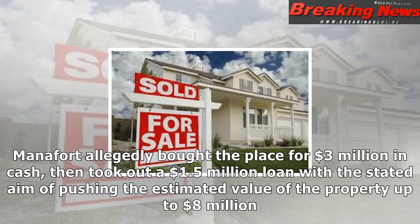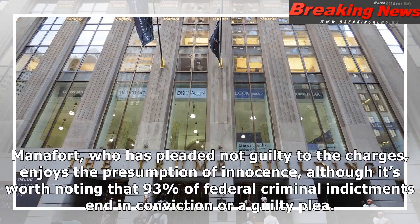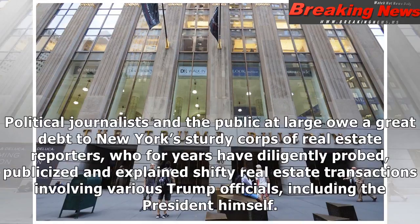A mortgage on the Union Street brownstone was allegedly equally dodgy, according to the feds. Manafort allegedly bought the place for $3 million in cash, then took out a $1.5 million loan with the stated aim of pushing the estimated value of the property up to $8 million. The upgrade may or may not have happened. Manafort allegedly diverted the money to yet another property in California, but New Yorkers can thank him for contributing to the perennial shortage of affordable housing.